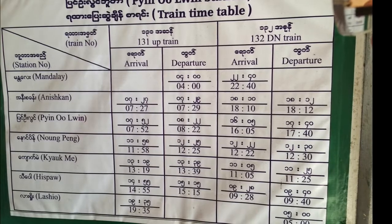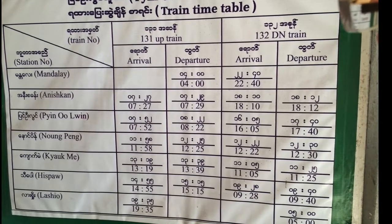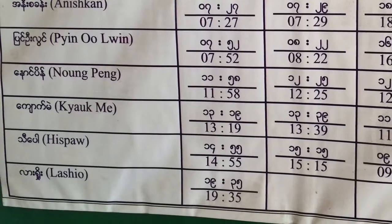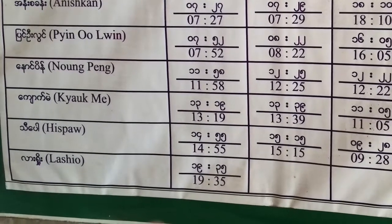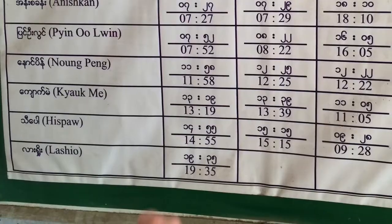We left Mandalay at 4 a.m. and arrived at Lashio at 7:35. We left Pyin Oo Lwin at 8:22 and arrived at Naung Peng at 11:58. My Danish friends from the night before had come up the day before from Mandalay and were going on to Lashio.